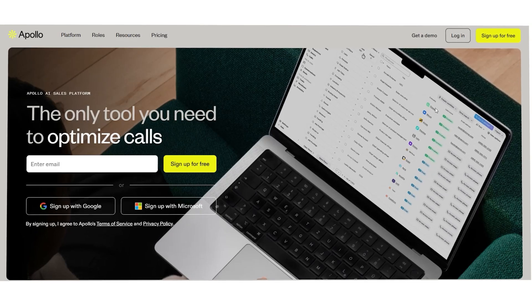Hi guys, Jeremy here, and today I'm going to talk about the best alternatives to Apollo.io in 2025. If you're in sales or marketing, you've probably come across Apollo. It's a super popular tool for lead generation, sales engagement, and email outreach. But just like any other tool, it's not a one-size-fits-all solution. There are some really strong alternatives out there that might be a better fit, and I'm going to walk you through six of the best Apollo alternatives. By the end of the video, you'll know exactly which platform could work best for your sales outreach strategy.